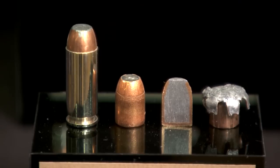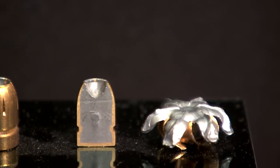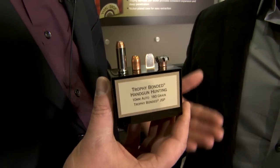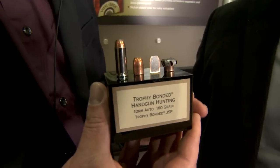That's what Federal has done here — a 10 millimeter at 1,275 feet per second with a trophy bonded jacketed soft point bullet. It gets great penetration, great for woods protection, deer hunting, personal protection — whatever you're looking for with your 10 millimeter.